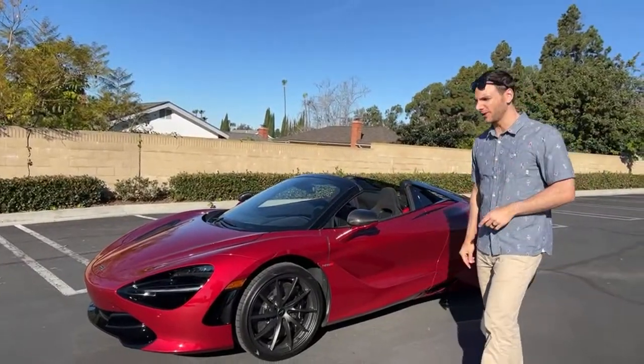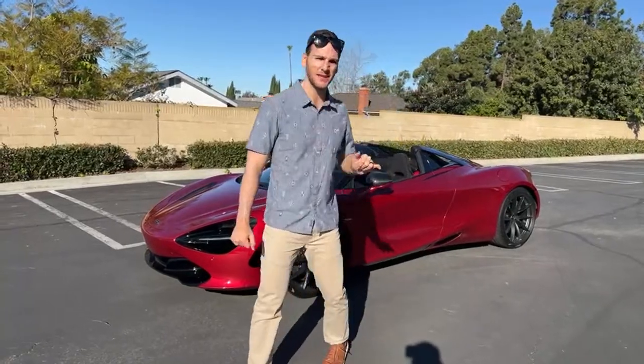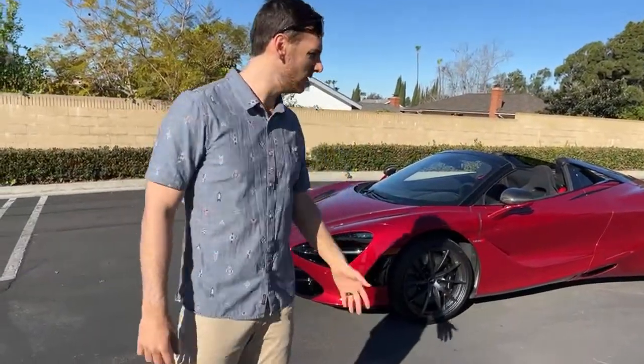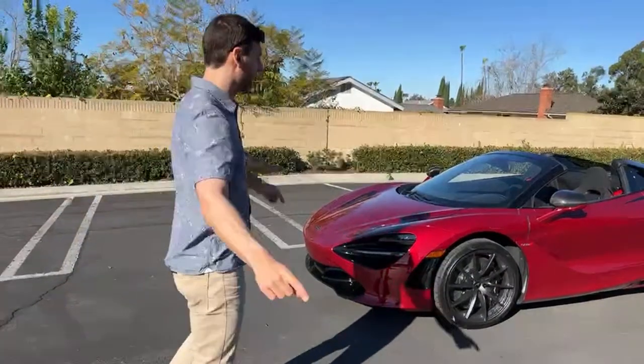Here's the 720S Spider for you in Amaranth Red. I like this color because it's not shouty like bright green or orange. What do you guys think of it? Patrick likes it. Patrick is manning the camera as usual — thank you for coming out, Patrick. Thank you guys who are tuned in live.